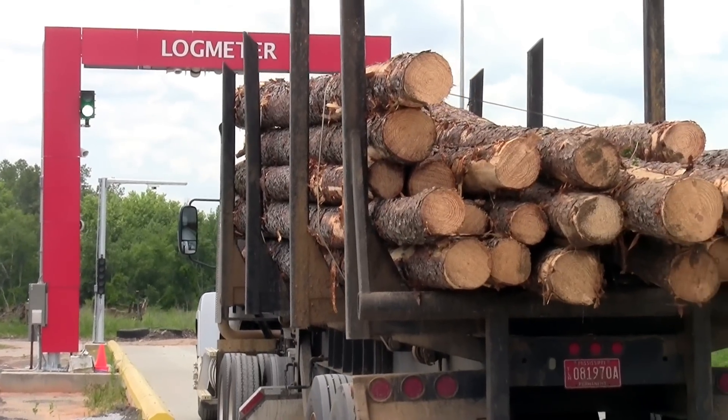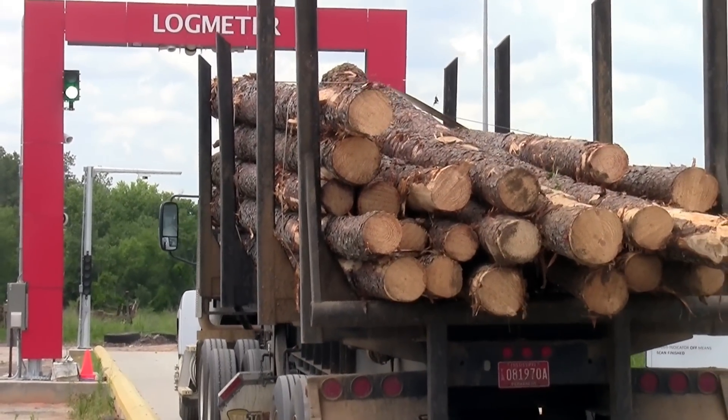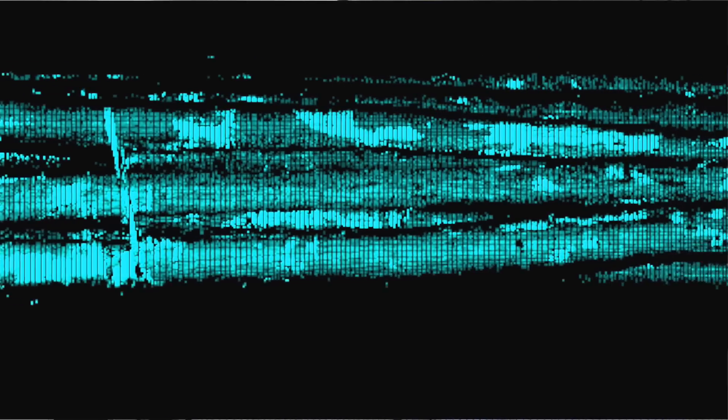The thing that surprised me at first — the first week we ran it — we had traded with a logger to a certain top size. The first day we started running the log meter, two of his loads came in and about 40% of the logs were below the top size that we had traded. So we immediately got on the phone and stopped that. In the past, he probably would have gotten away with that for two or three months.